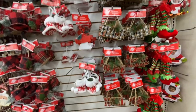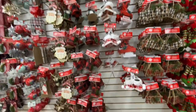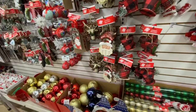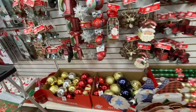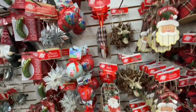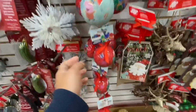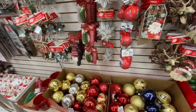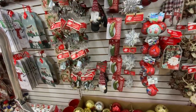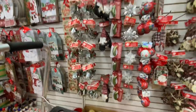Coming back to this wall, all of these ornaments are from previous years — they have the Joy, Noel, and Peace ones, some gnome stakes, some hats. These are the beautiful Peppa Pig and PJ Masks ornaments, and then some of the regular ornaments. You can also see the gnomes hanging there — they are from last year.